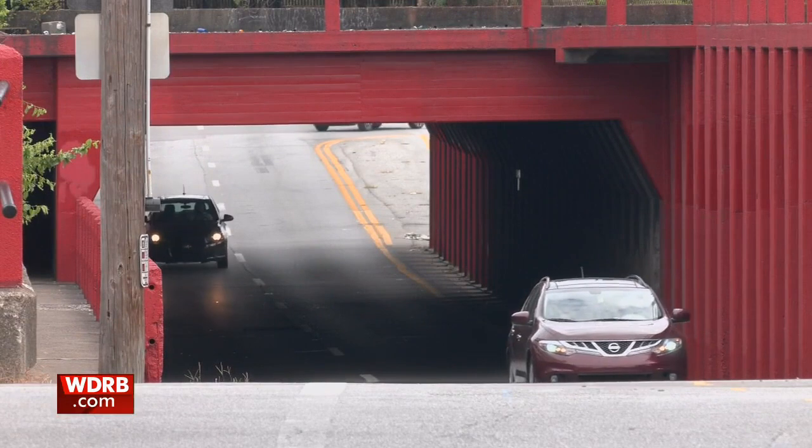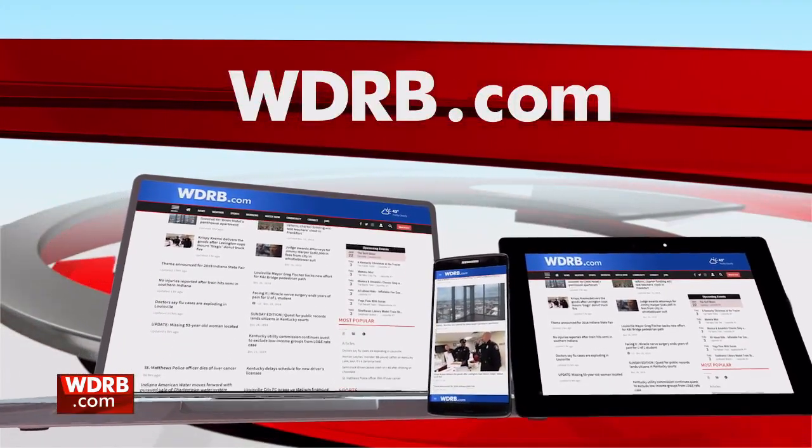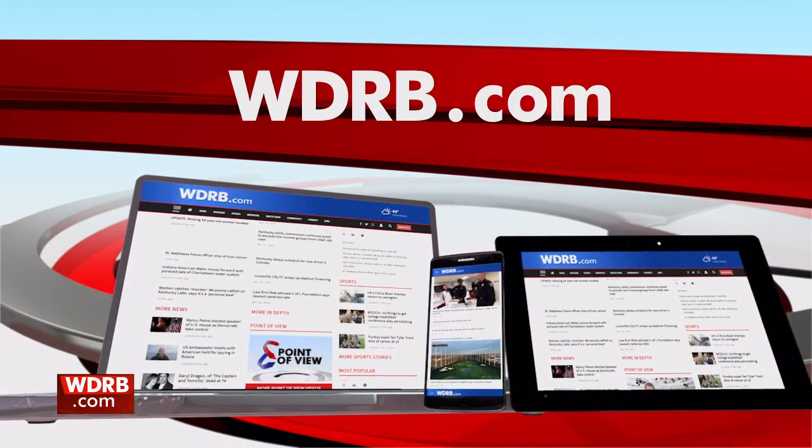Travis Ragsdale, WDRB News. On our website at WDRB.com, Marcus Green explains why KYTC says it didn't put a detection system on both sides of the bridge 10 years ago.